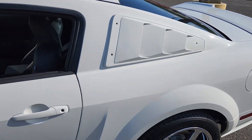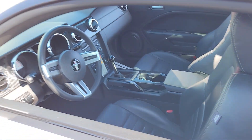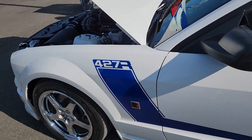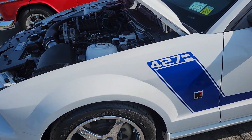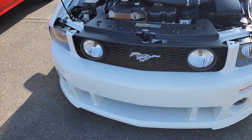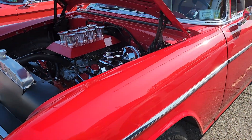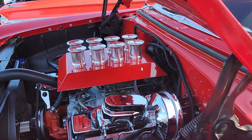Another beauty. I like the blue one better. I like them both. This is a Roush. I like the white one. Check out that air intake.